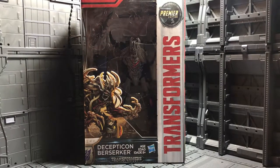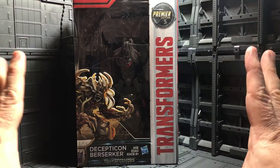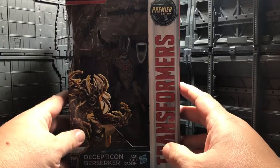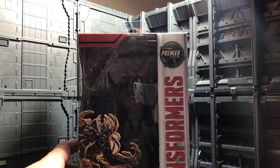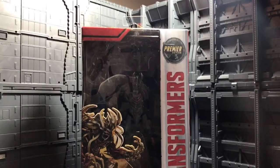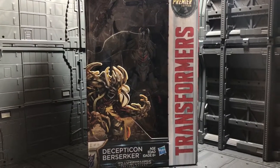We are over here in my friend Joe's apartment, so that means we are in another location. For the box, it's a very, very nice artwork box. Over here on the top you can see the Premier Edition label, and the rest of the box has a very nice artwork of Berserker.